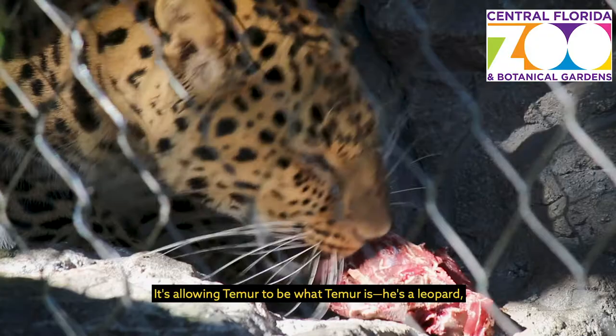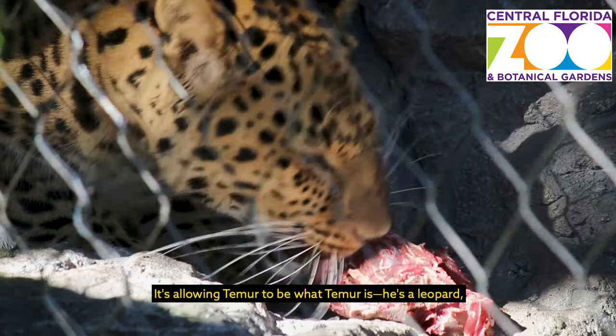It's allowing Timur to be what Timur is — he's a leopard — and it lets him exercise all his natural behaviors and be a leopard. With your donations and your support of the zoo, we're able to allow our animals improved habitats where they can be what they are meant to be.